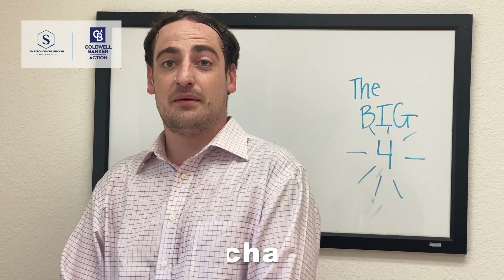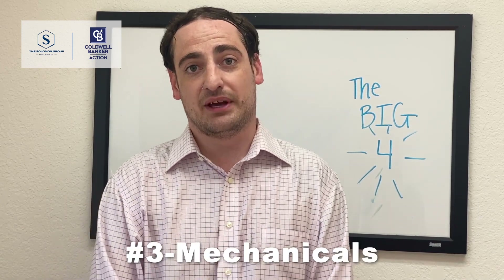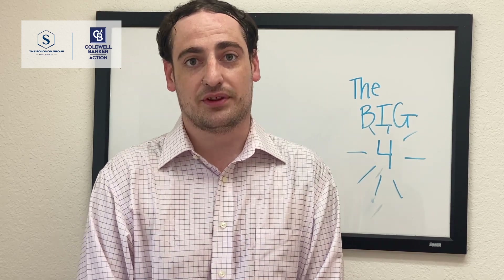Number three: mechanical — furnace and hot water heater. These are big dollar expenses. Let's see how many years we have left with those.